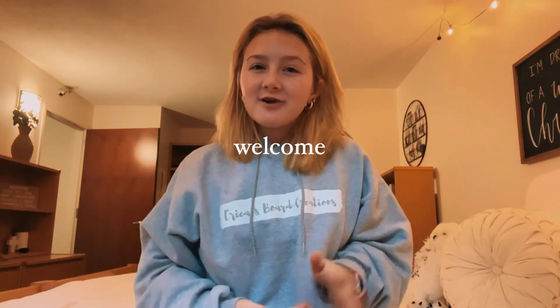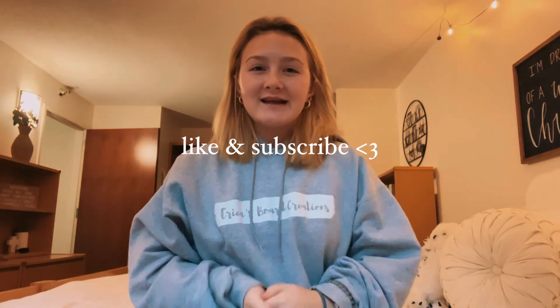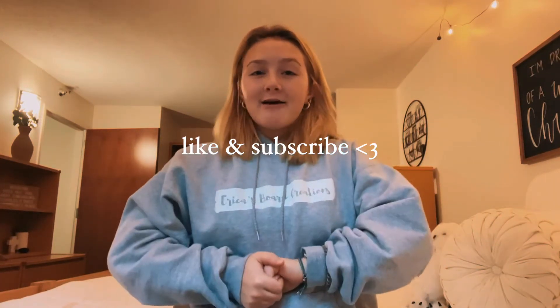Hello everyone, welcome back to my channel. If you're new here, my name is Morgan. It would mean so much to me if you could like this video and subscribe to my channel to help me continue to grow it. Without further ado, I want to get to the video.